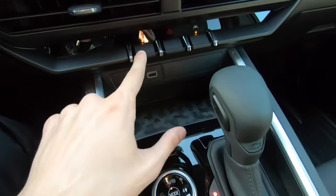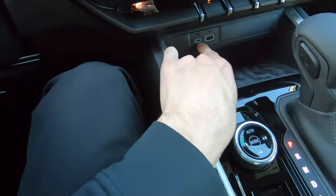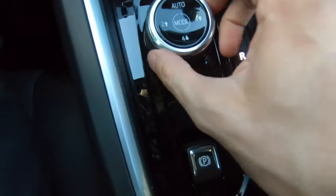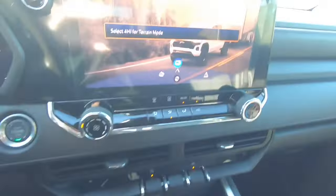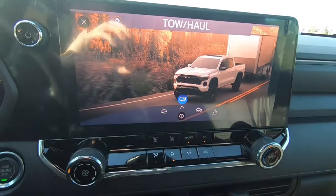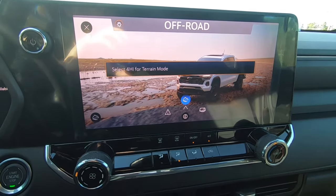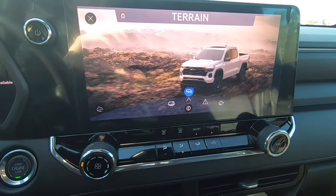Moving towards the middle, we have our automatic stop-start, hazards, lane keep assist, USB-C, USB, and our phone holder in the middle. We also do have our different drive modes that we can select by pulling this to the left or right. Our different drive modes include tow haul, terrain, normal, off-road, and tow and haul. We'll go ahead and leave it on normal for now.